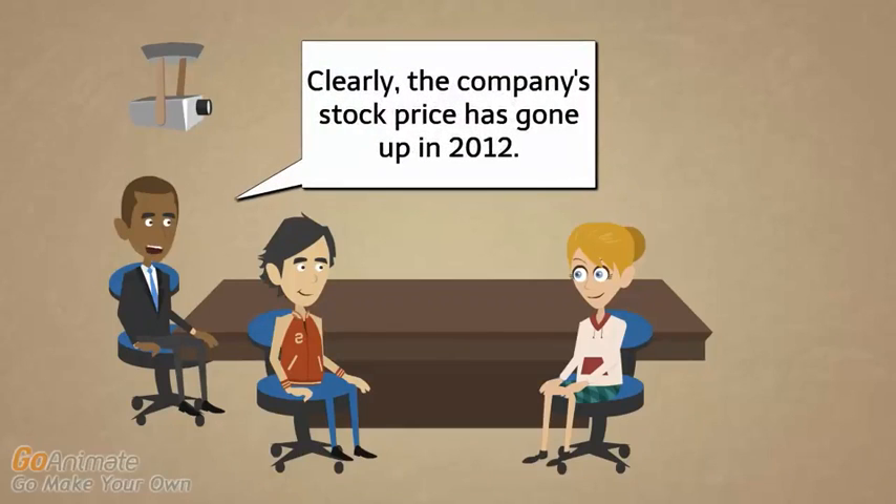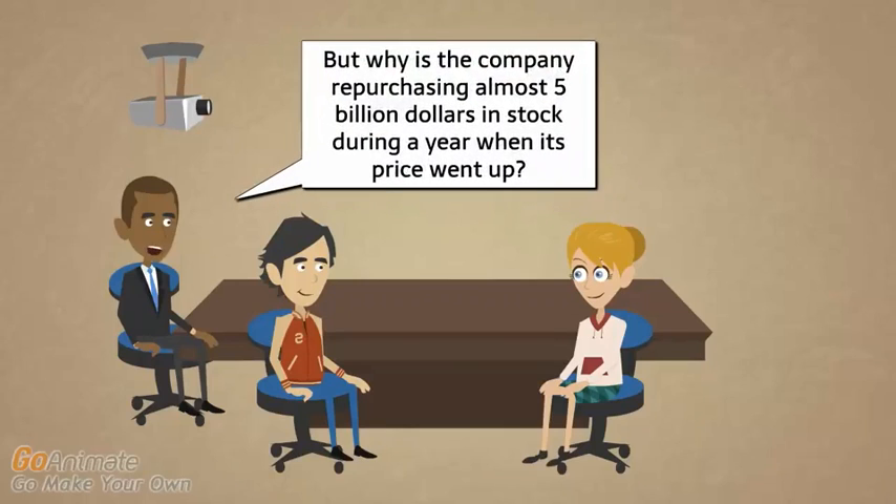Clearly the company's stock price has gone up in 2012. But why is the company repurchasing almost $5 billion in stock during a year when its price went up? It's a bit weird at first, but it could be one of the motivations we've discussed earlier. Management could still feel the stock is not going up enough — it's still undervalued. Or, as we'll talk about next video, Pupco has a lot of employee stock options and restricted stock grants, and they may need to buy tons of their own stock to satisfy stock-based compensation without issuing new shares, which would dilute current shareholders. So one of those reasons could still apply even though the stock price is going up.